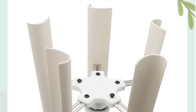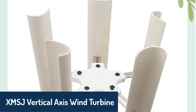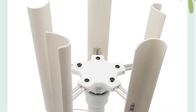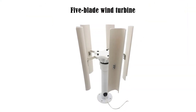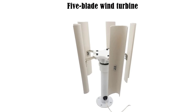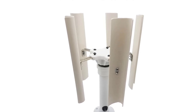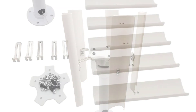Number two: the XMSJ Vertical Axis Wind Turbine stands out with its simple yet highly functional design, making it easy to install and maintain. Built to handle both gentle breezes and strong winds, it ensures consistent energy output with minimal effort. The turbine's powerful generator is optimized for high conversion rates, offering reliable performance across a wide range of wind conditions.